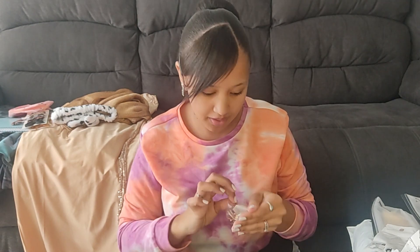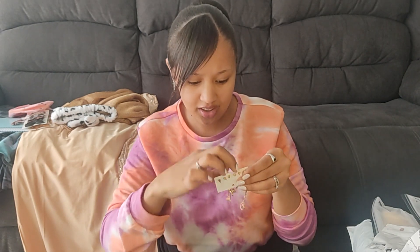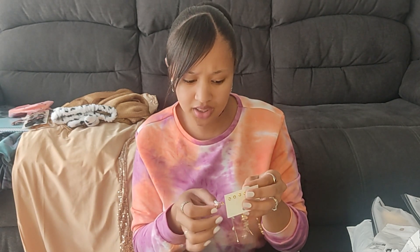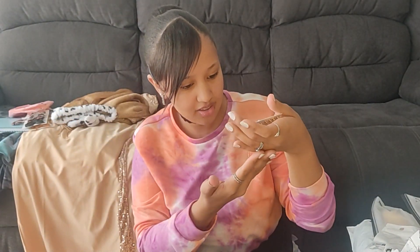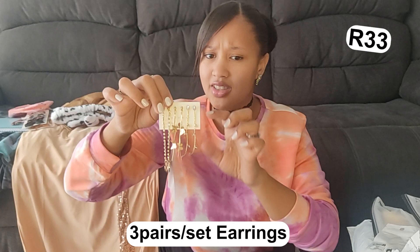Okay, next this is my earrings I ordered. I pretty much remember everything I ordered because this package actually came faster than I thought — it took about less than two weeks. I believe it took about seven days to come. So this is absolutely gorgeous — it's three pairs of earrings and I absolutely love the butterfly ones, and I bought this in silver as well.